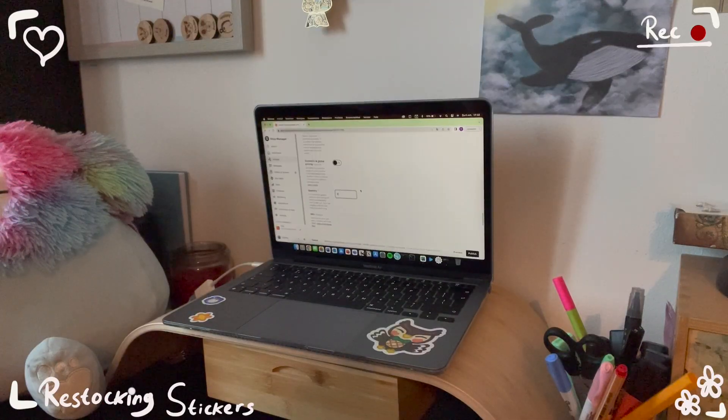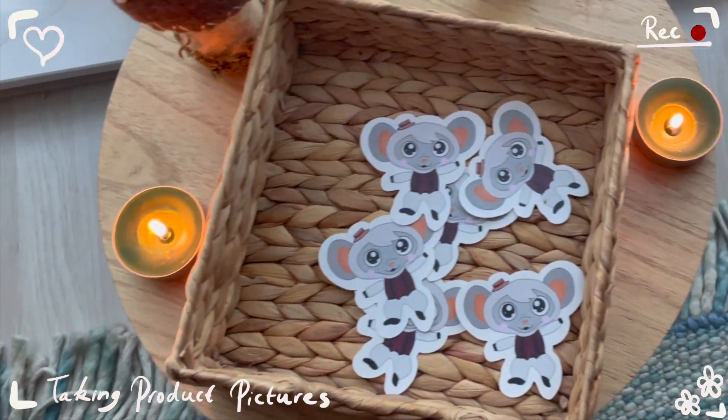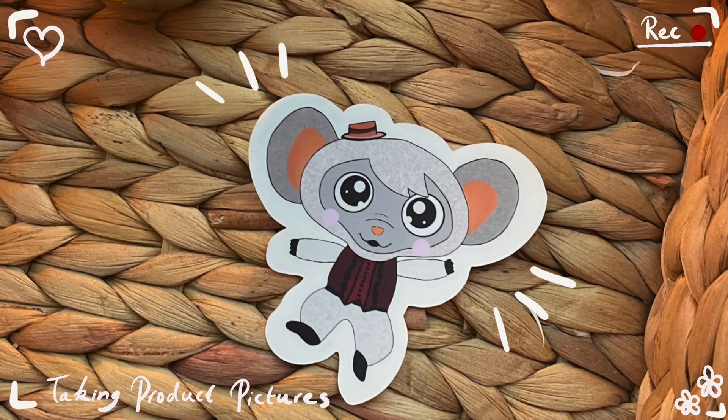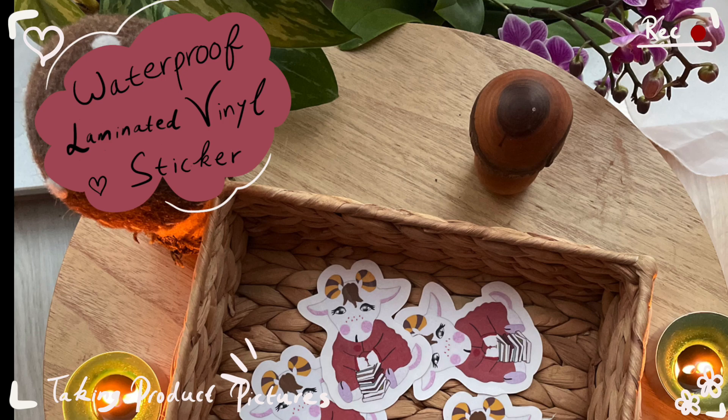Now, of course, follows the tedious administration part, where I just have to fill out the quantities and restock in my Etsy listings. I also want to take some new product pictures because the ones I have are pictures without the bezels, and I really would like new pictures. Time to take some product pictures. These are the product pictures I end up taking — they don't fully fit on the screen, but I'm pretty happy with how they turned out.